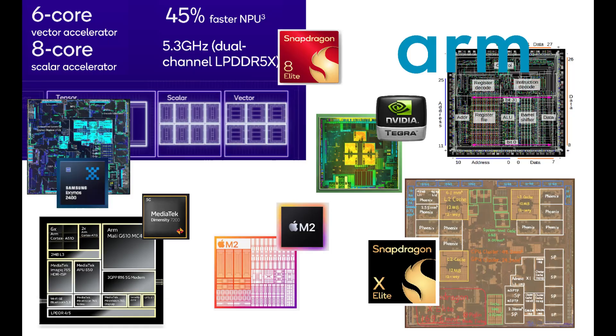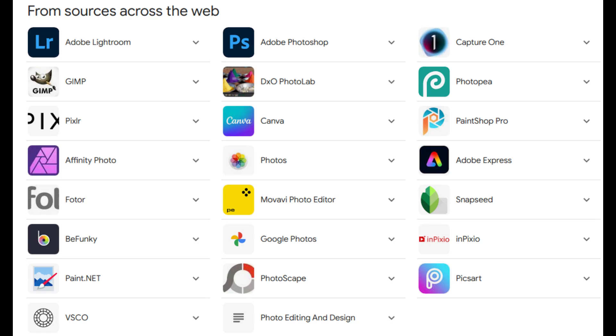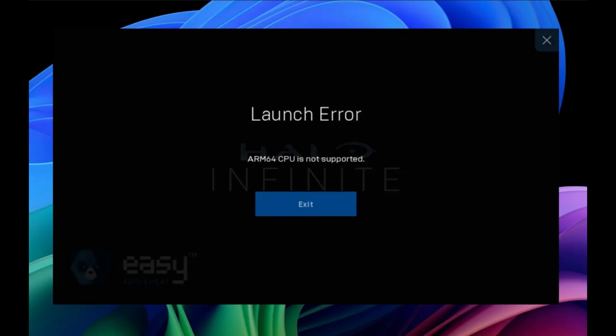Arm-powered laptops sound great, but can they run all your favorite apps like Photoshop or Cyberpunk? Not really, and here's why.